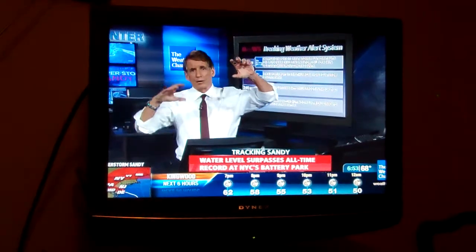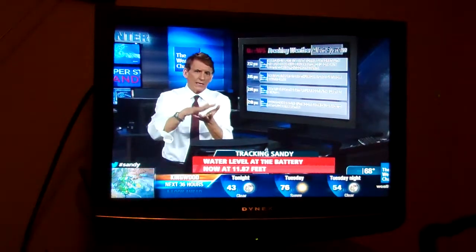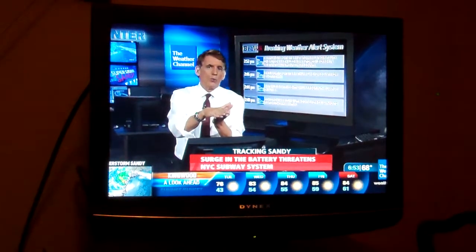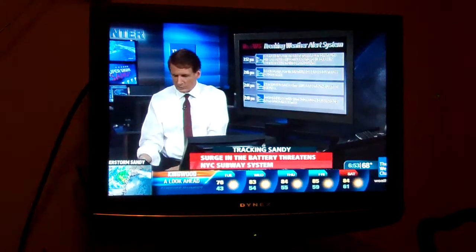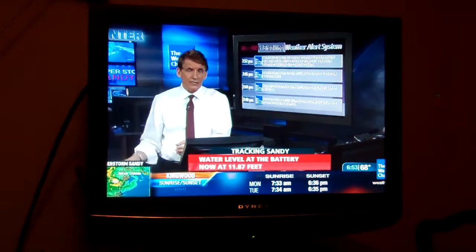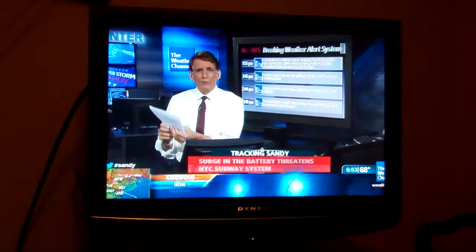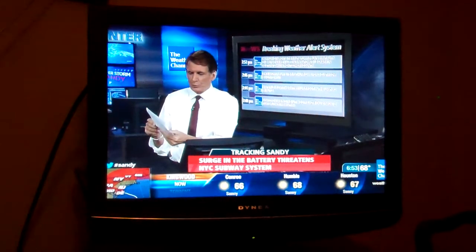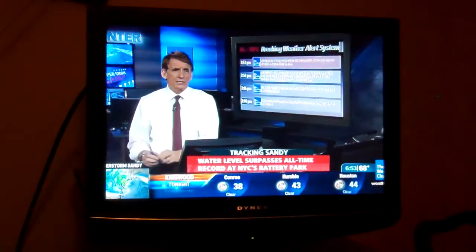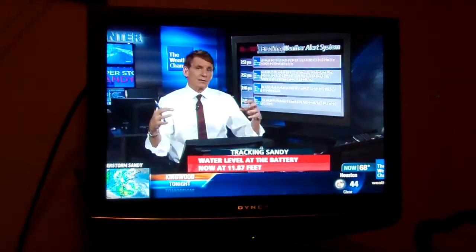Wind speeds are measured on the bridge because it's elevated over the river. They don't allow traffic on the bridge under such conditions, and the Triborough Bridge — the only remaining bridge open between Queens and Manhattan — has now been closed. At Sandy Hook, New Jersey, at the very top of New Jersey outside New York Harbor, the water is now 2.3 feet above the all-time record — not above normal, but above the record. Con Edison is in the process of turning off power in Lower Manhattan to protect the underground electrical system.